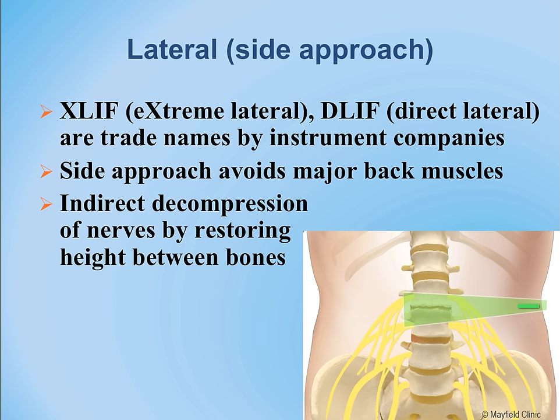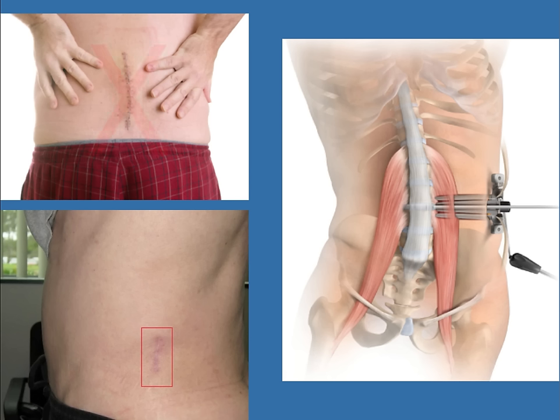The illustration on the left shows a large open incision. The bottom shows the smaller incision in the side typically made for the lateral or XLIF approach.